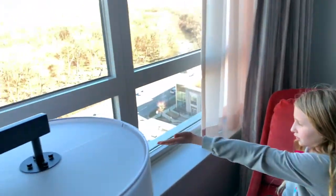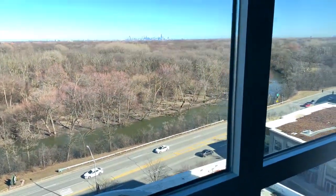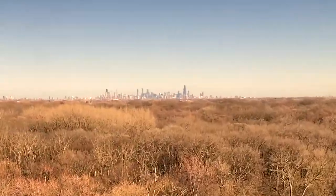And then we've got a lamp right there and a little table, and you can see this beautiful view. Way in the distance, you can see Chicago.